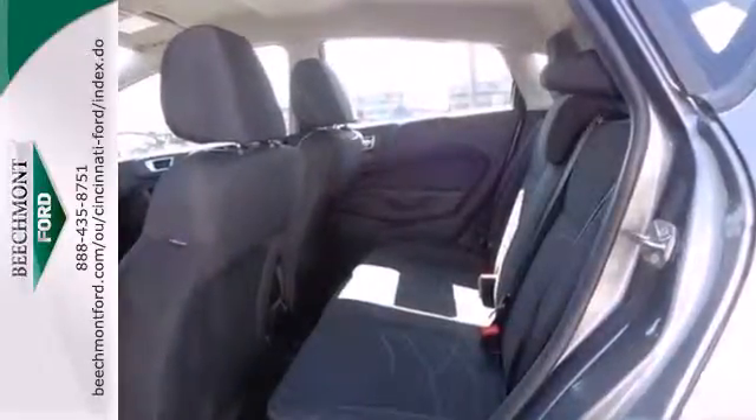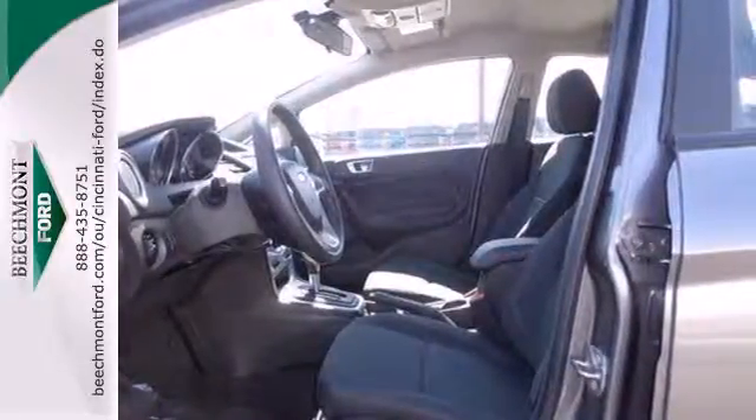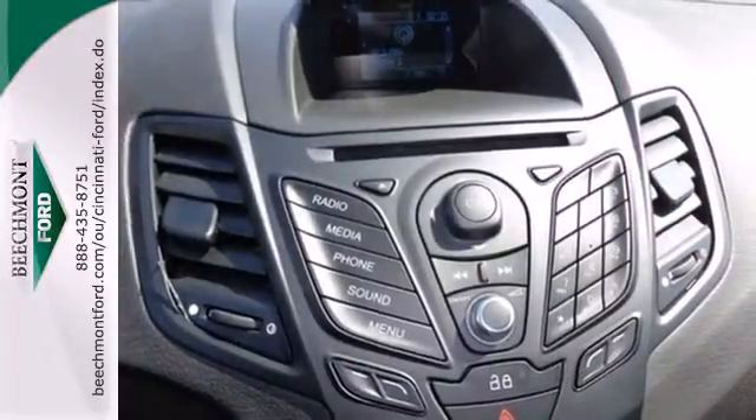It comes standard with a CD player with MP3 decoder and steering wheel controls. It also includes multiple airbags, traction control, and anti-lock brakes.